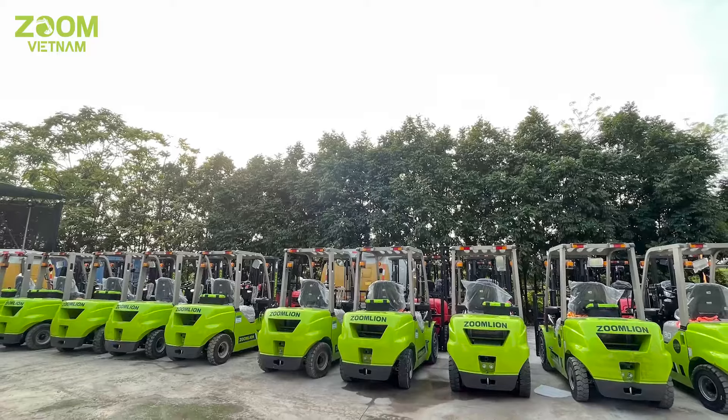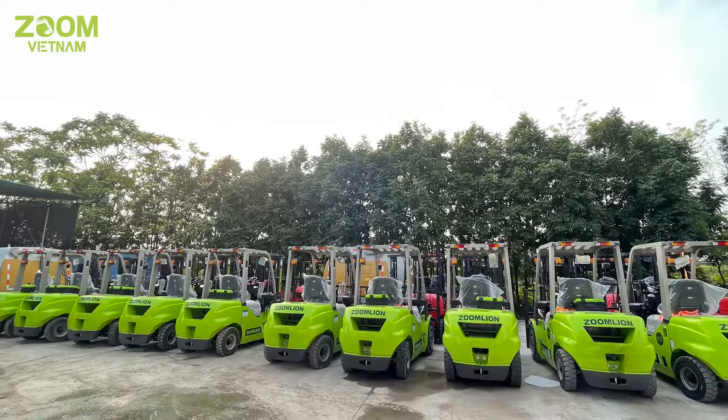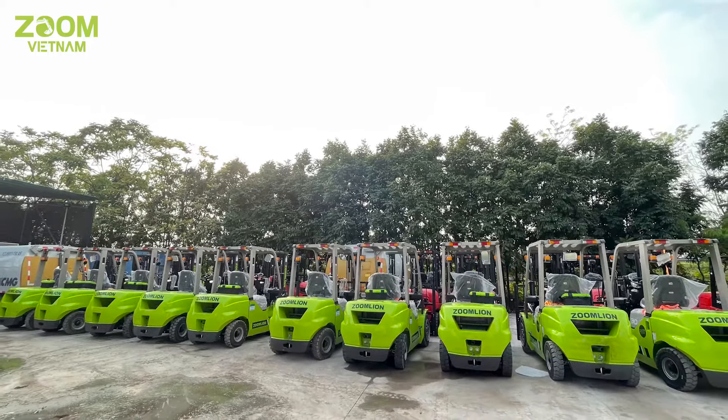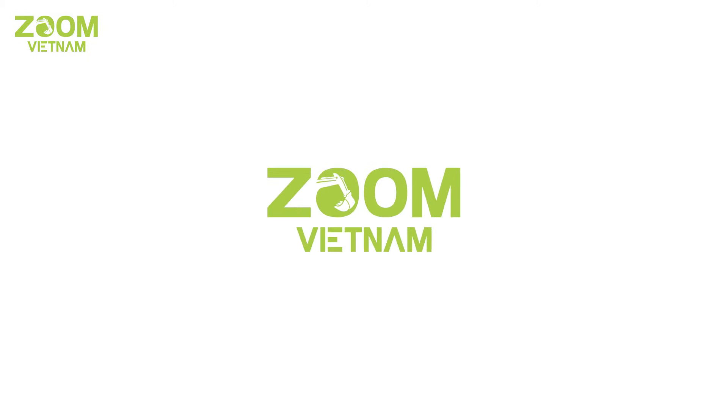Nếu các anh chị quan tâm và cần tư vấn thêm về thông số chi tiết cũng như các thắc mắc của bản thân, thì có thể liên hệ trực tiếp tới hotline của ZoomVina hoặc truy cập vào website zoomvina.com. Hẹn gặp lại các anh chị trong những clip sau.